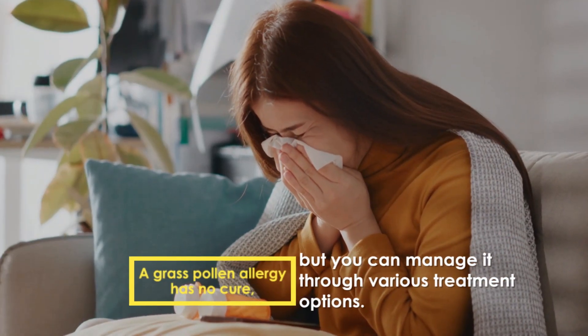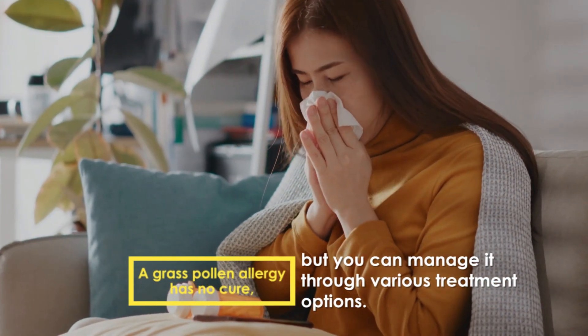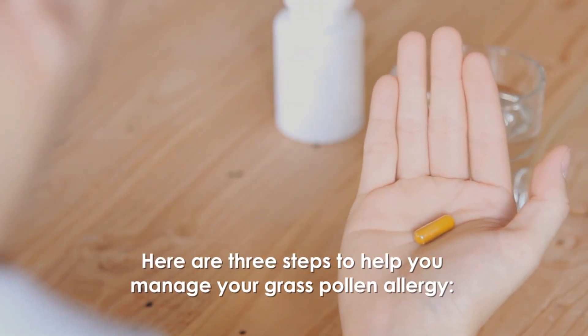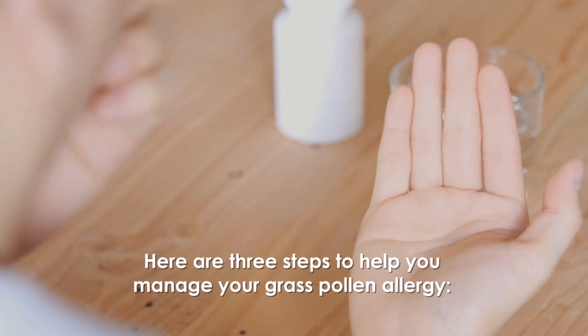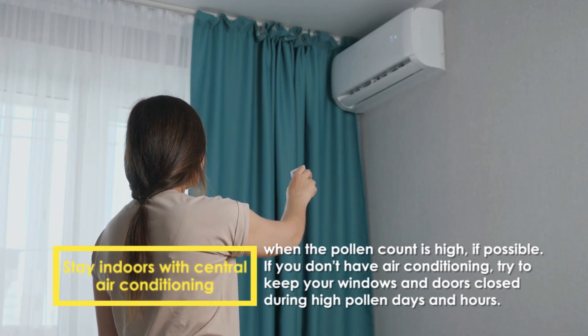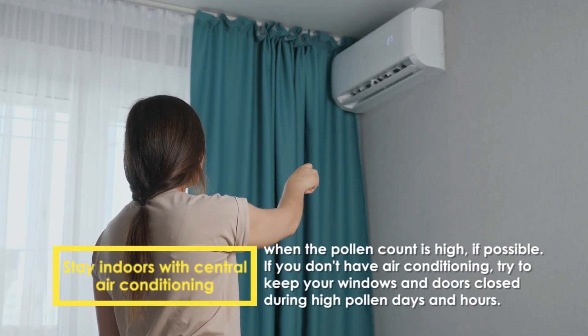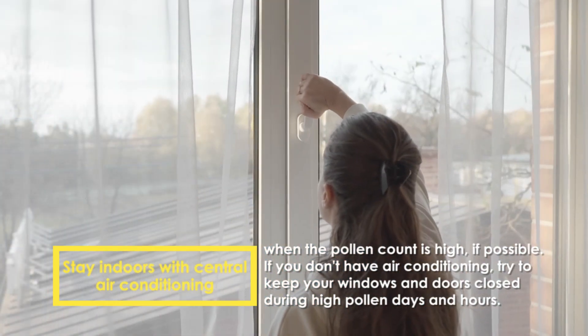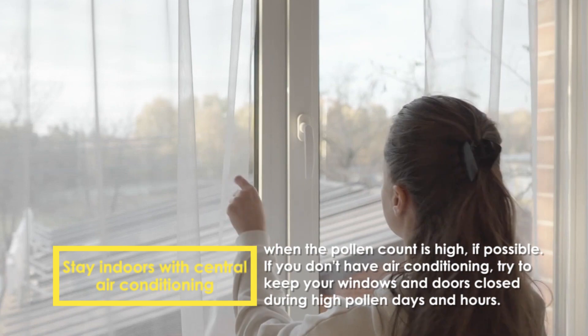A grass pollen allergy has no cure, but you can manage it through various treatment options. Here are three steps to help you manage your grass pollen allergy. Stay indoors with central air conditioning when the pollen count is high if possible. If you don't have air conditioning, try to keep your windows and doors closed during high pollen days.